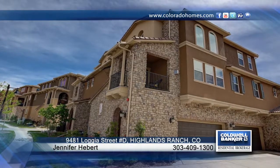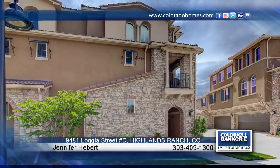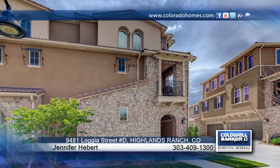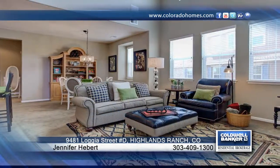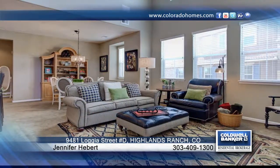Welcome to Tresana, a Tuscan-inspired community in the heart of Highlands Ranch. This beautiful end-unit condo offers $40,000 in upgrades, including upgraded carpet and pad, tile flooring, upgraded light fixtures, private community pool, and amazing Highlands Ranch amenities.